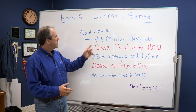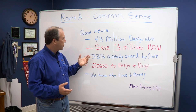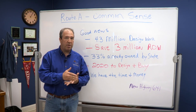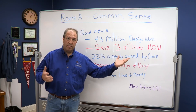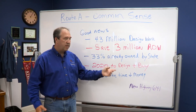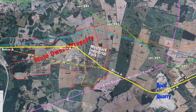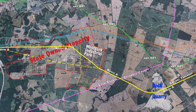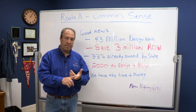Here's the good news. $4.3 million dollars was put into the design work of new 641. There's going to be about $3 million dollars saved from not having to purchase right-of-way from private owners. 33% of the property that Route A would go on is already owned by the state, and by 2020 they need to have the design done and have bought the property. So for 33% of that road you don't have to buy the property, and you don't have to worry with lawsuits from landowners. We've got the time and we've got the money.